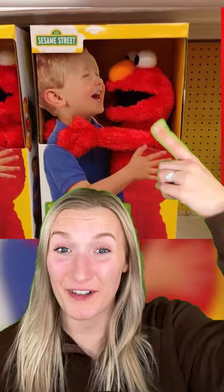And this toy was made for Elmo to hug little kids. But in the packaging, it looks like Elmo was suffocating the kids.